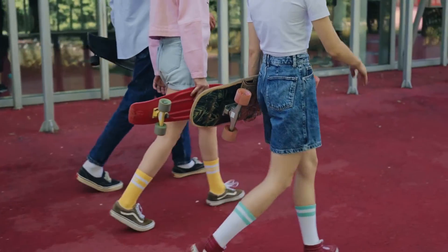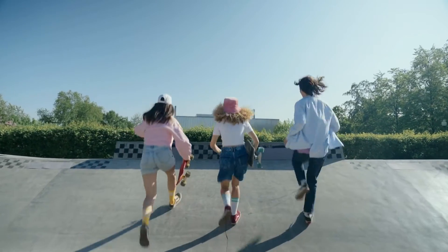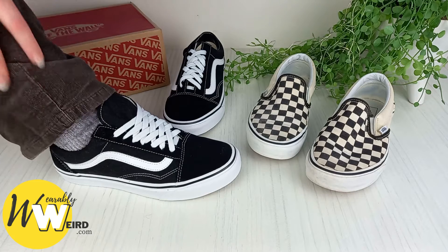I am a long-term customer and fan of the brand, and in my experience every pair of Vans sneakers I have owned over the years has fit true to size. For reference, I'm a UK women's size 6, which is a US size 8.